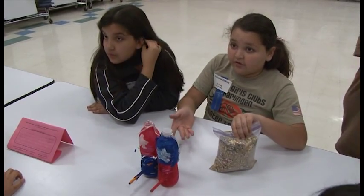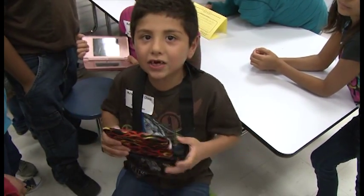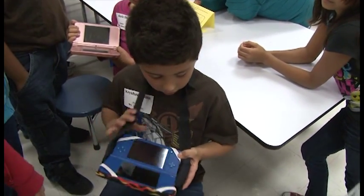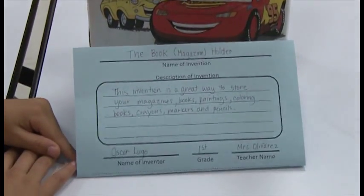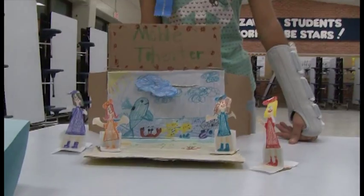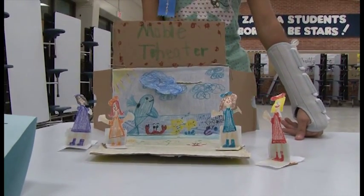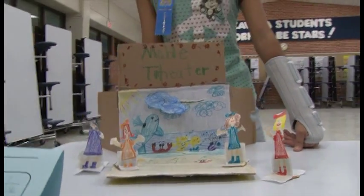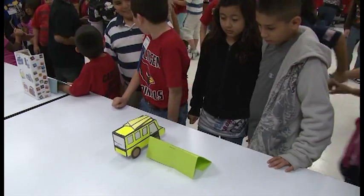Some of the inventions today included a DSI neck holder invented by some kindergarteners. We also had a taco holder invented by a staff member, a magazine rack to organize magazines by first grade, and 5th grade had a mobile theater — something that kids could take on the road to entertain themselves. So we had a variety of inventions representing all the grade levels here today.